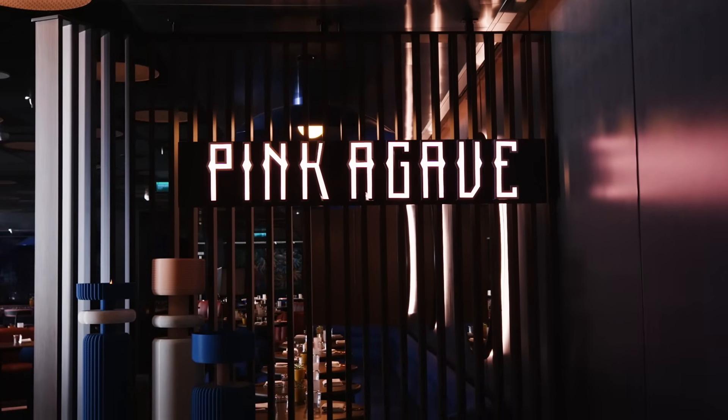We are starting off strong. We're on deck five, starting at the bottom and working our way up. We are at Pink Agave — this is their Mexican-inspired restaurant. We've already eaten a few dishes here, and I'm super excited to share with you guys what we're going to try today.